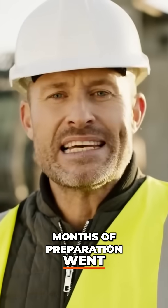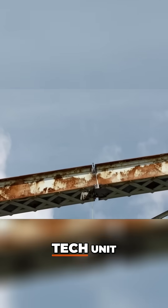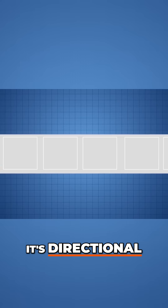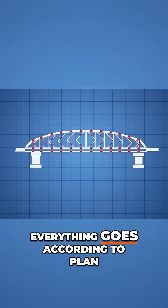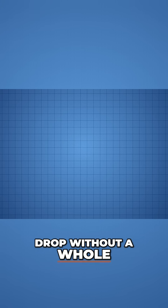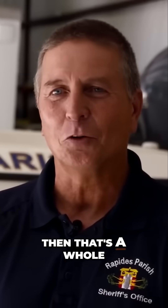Months of preparation went into getting this bridge ready for demolition. I'm Clay Brister with the Rapides Parish Sheriff's Office, commander of the Bomb Tech Unit. We're using shape charges — it's directional, designed to cut the steel in a precise location. And as long as everything goes according to plan, everything should be cut clean and the bridge should drop without a whole lot of incident. Should anything go wrong, such as timing or anything like that, then that's a whole different ballgame.